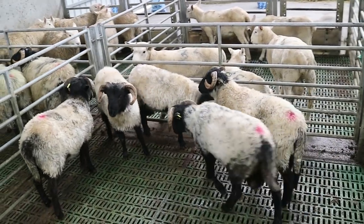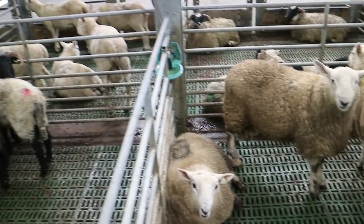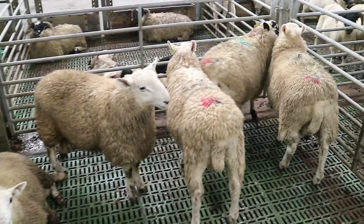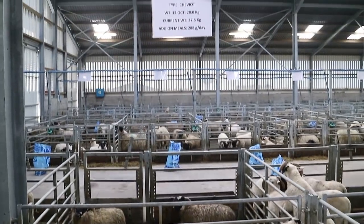If you don't start drafting at the right weight, you can use a lot of meal. There are differences in intake at the lower end of the spectrum versus the higher — your Texel cross lambs maybe at the higher end, your Cheviots at the lower.